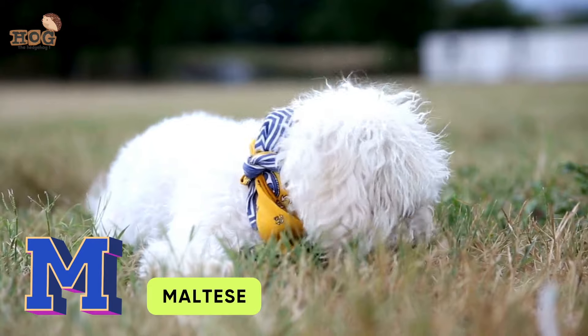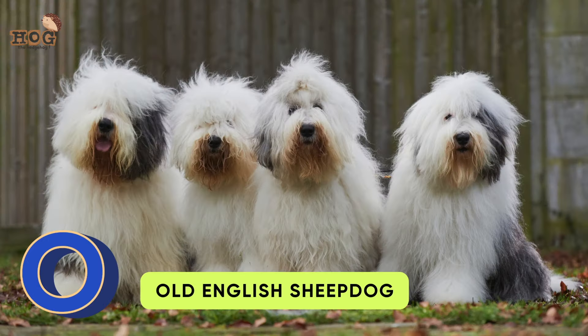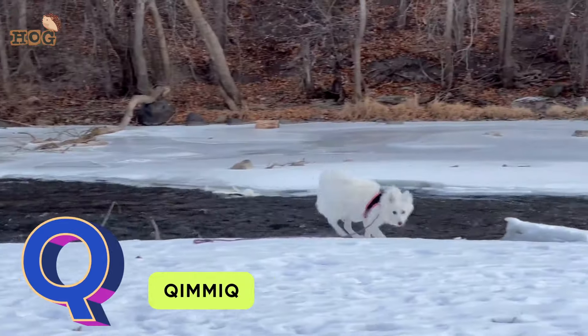M is for Maltese. N is for Newfoundland. O is for Old English Sheepdog. P is for Poodle. Q is for Quimic.